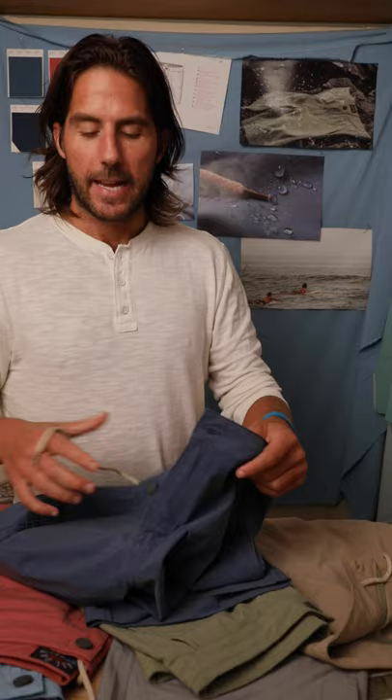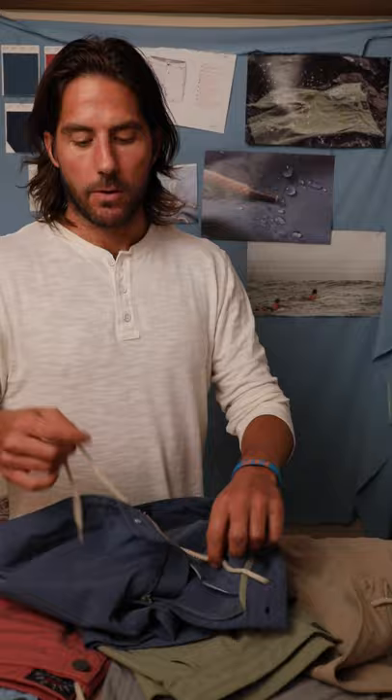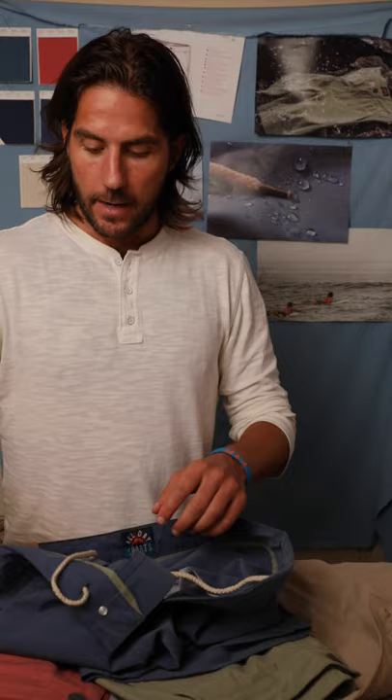The interior draw cord is extremely clutch. You may get a pair and not know what to do with it, but when you go in the water, because of science, the shorts will expand. So the draw cord is there to tie it tighter, so when you get in the water and you're surfing, they don't fall down. You're getting out of the water to go chase your kids around — your ass isn't showing. The drawstring is clutch.